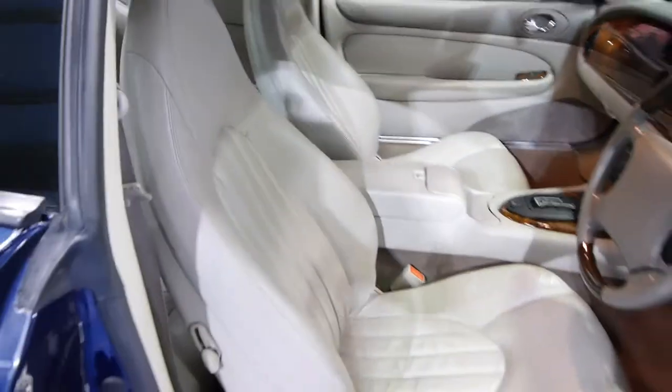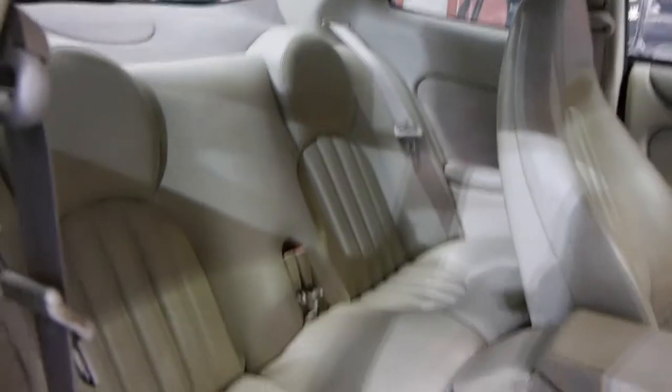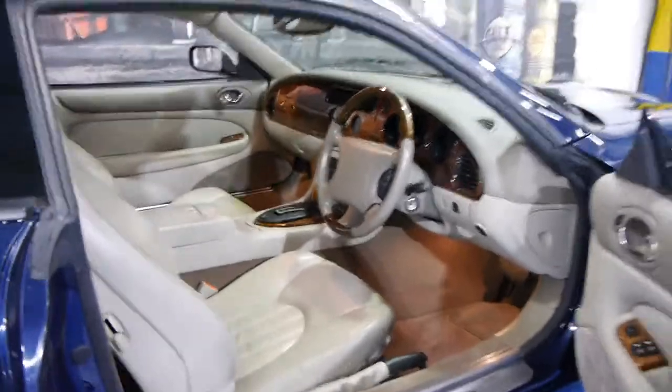The leather seats are in excellent condition compared to some of the other XK8s we've seen here at the Old Timer Centre. The back seats don't look like they've ever been sat in before. Yeah, they really are absolutely gorgeous cars.